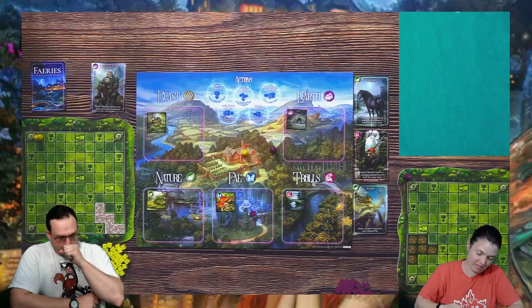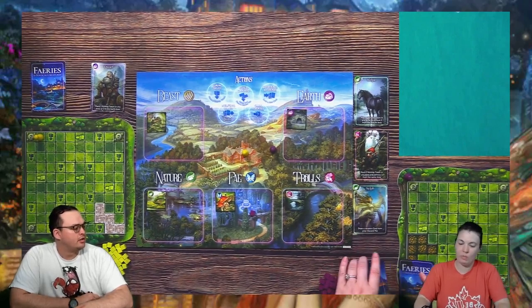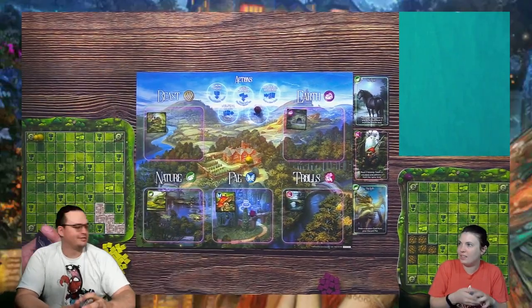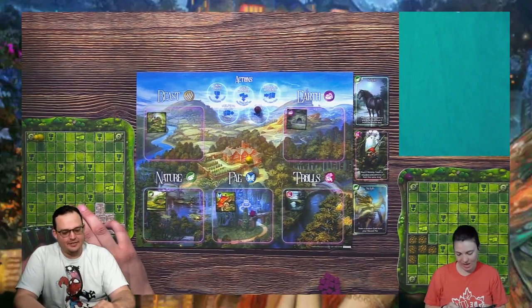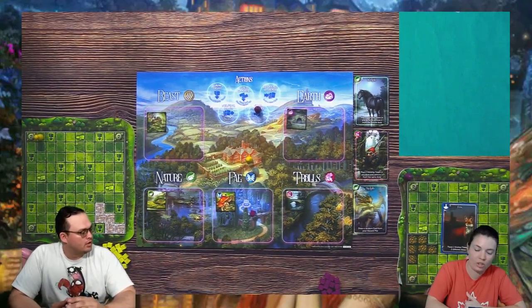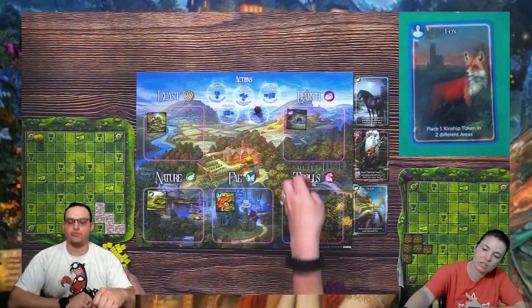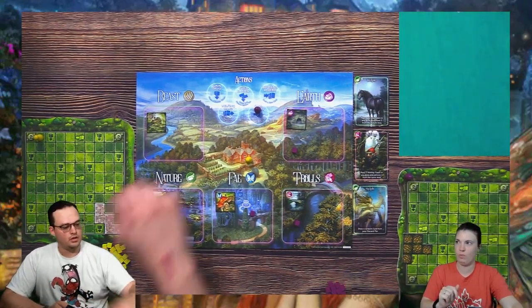We don't start with cards in our hand — we have to call the fairies to our aid. When you draw cards, it goes to your discard pile first. You draw up to five and I'll add the card I just got. Now with sequencing — you can play a card before or after taking your action. I think I'm going to do the Fox: place one kinship token in two different areas. I'll put one in earth trolls. That goes to your discard pile.